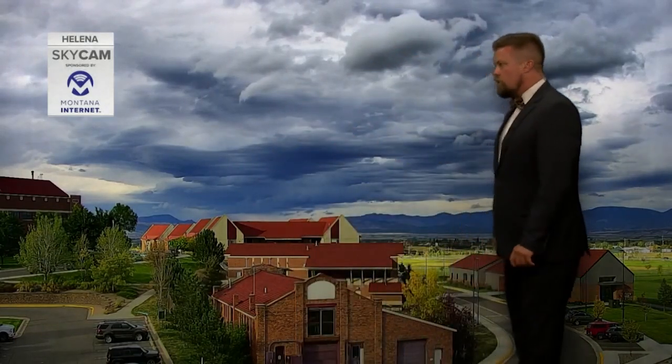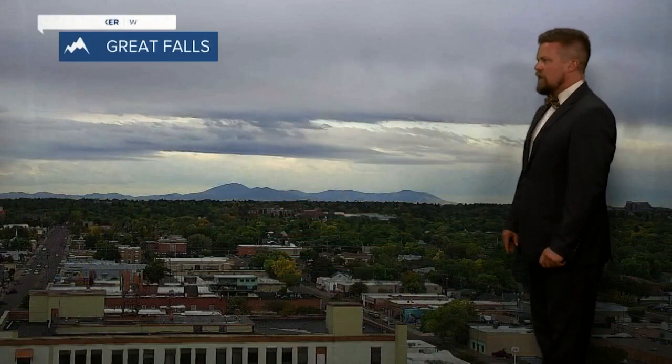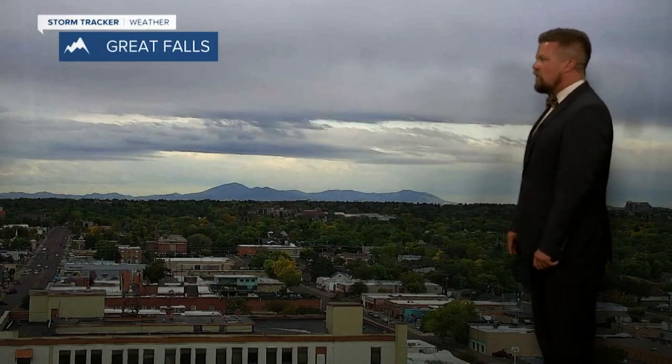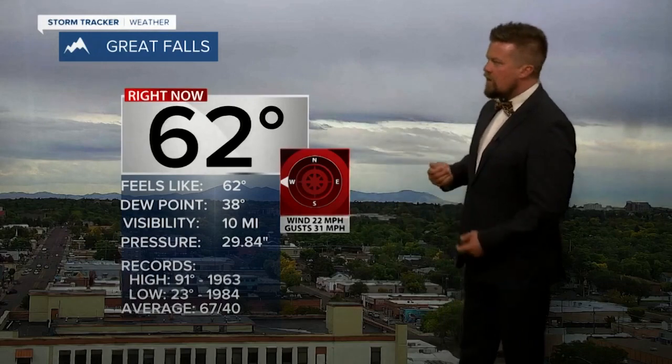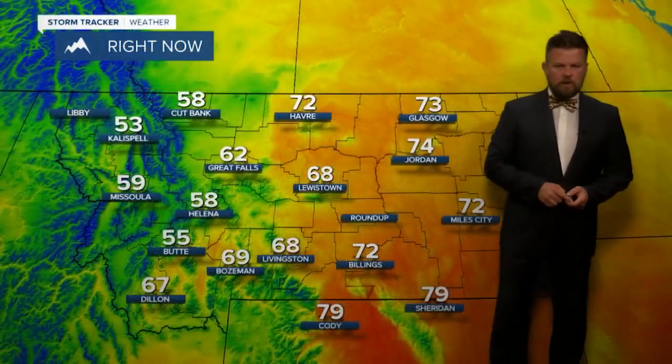Welcome back. Some dark skies out there in parts of the state, and we've got some blue sky in other areas. 58 degrees now — remember yesterday we were up in the low 80s. Wind gusting to 40 miles per hour around the Helena Valley. Great Falls has some darker skies as well, with winds gusting higher than 31 miles per hour and a temperature of 62 right now.